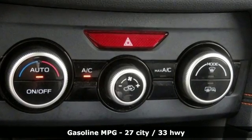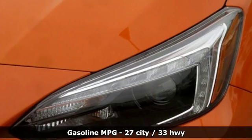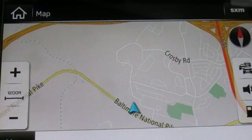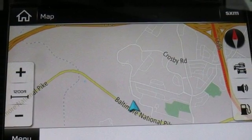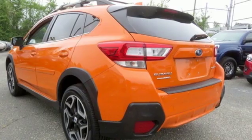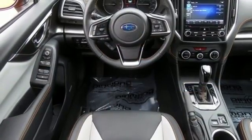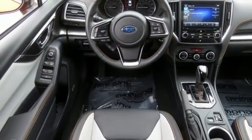H4 engine, front heated leather bucket seats, streaming audio, auto dimming rear view mirror, air conditioning, doors and push button start proximity key, external memory control, power sliding and tilting sunroof, auto dimming mirrors, and power heated mirrors.